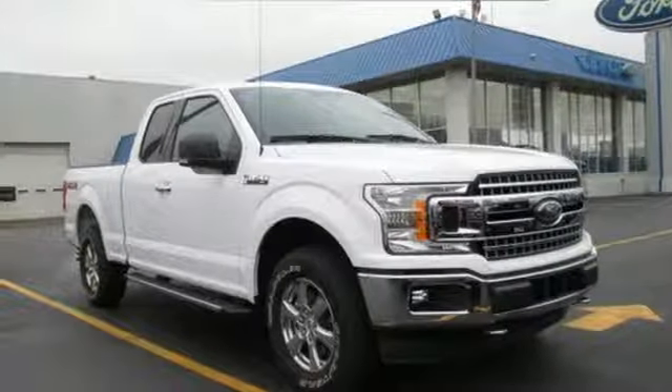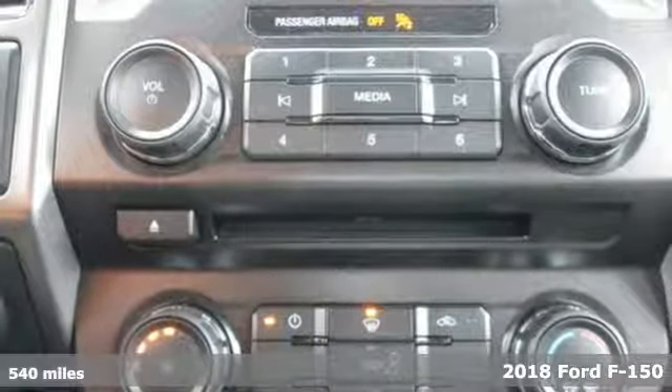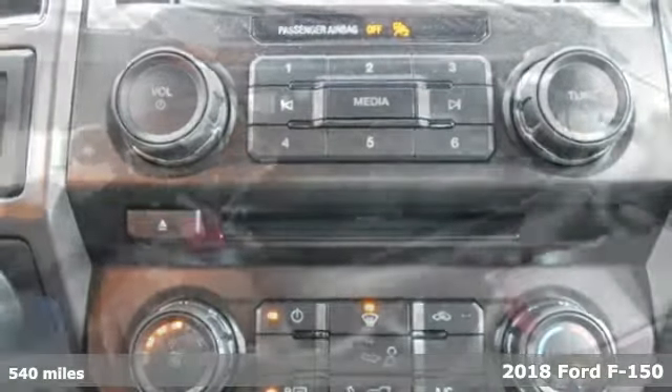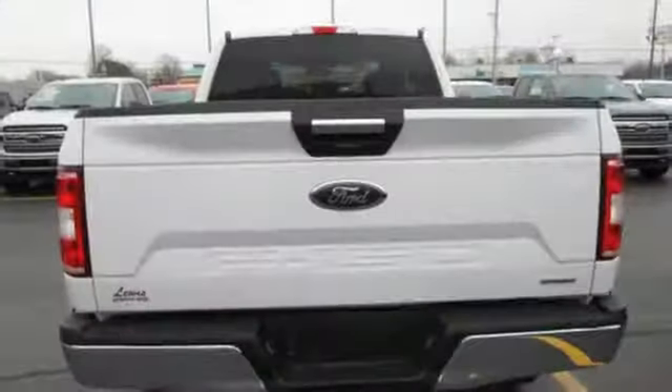Here's a new 2018 Ford F-150. This truck was built to tough it out and tested to make sure it's up to every challenge. It's equipped for all your driving needs and wants.